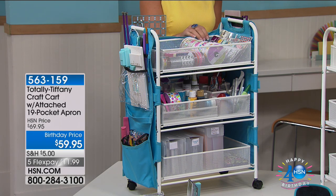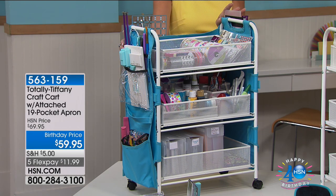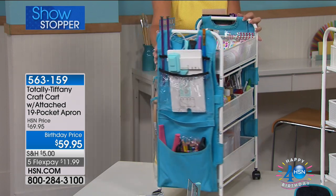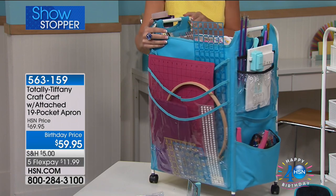Wait, no longer — there's supposedly supposed to be another viewing of this at 6pm tonight, but it's not going to happen. This is going to sell out right now. 563159 is the item number — it's the total Tiffany craft cart with attachments.